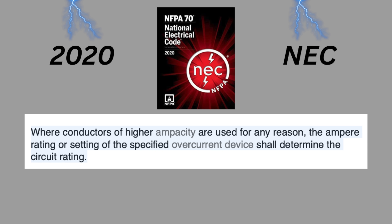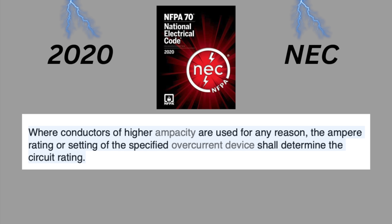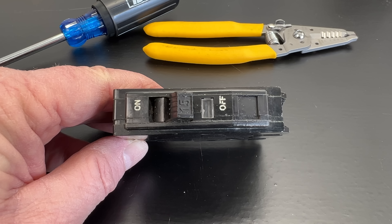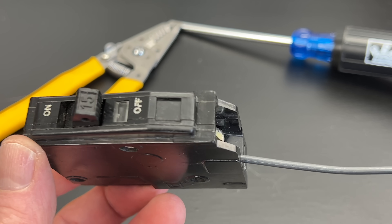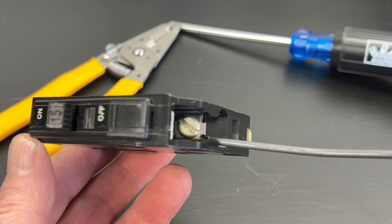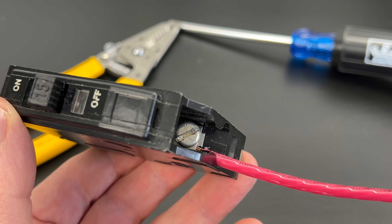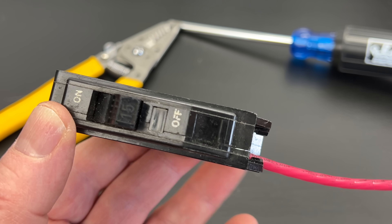It goes on to say, 'Where conductors of higher ampacity are used for any reason, the ampere rating or setting of the specified overcurrent device shall be determined by the branch circuit rating.' What that means is that a circuit's amp rating is based on the rating of the circuit breaker rather than the size of the wire. For example, it's okay to run 12-gauge wire connected to a 15-amp circuit breaker. In fact, you can run 10-gauge wire with a 15-amp circuit breaker, but the circuit ampacity will remain 15 amps.